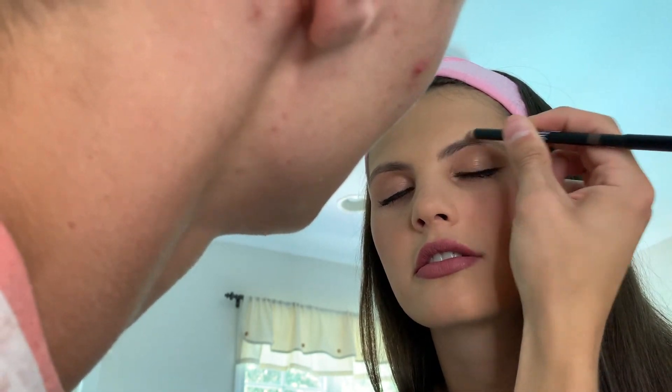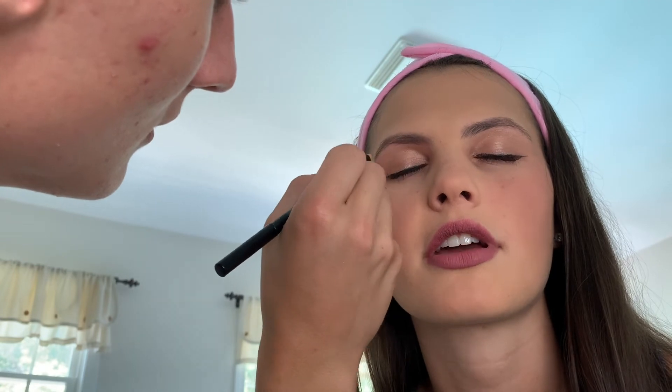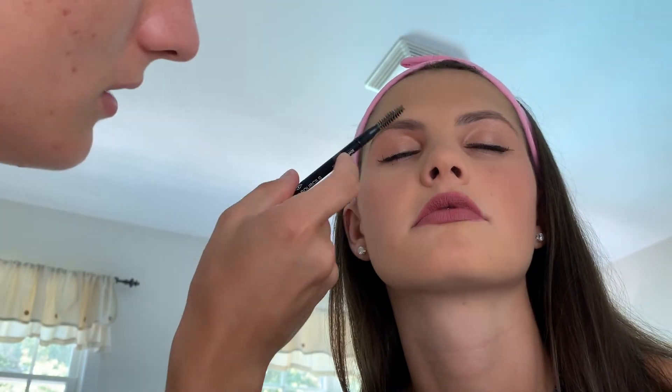Yeah, what else did you grab when we were in there? Oh yeah, we got some stuff for your eyebrows — just to do a little touch-up. A little bit of a Chanel Crayon Sourcils sculpting eyebrow pencil. So we are going to just sculpt those. I'm just going to give them a dark, defined shape — that's all we're doing. I think it's too much, but yeah. Perfect, I think we're all set.